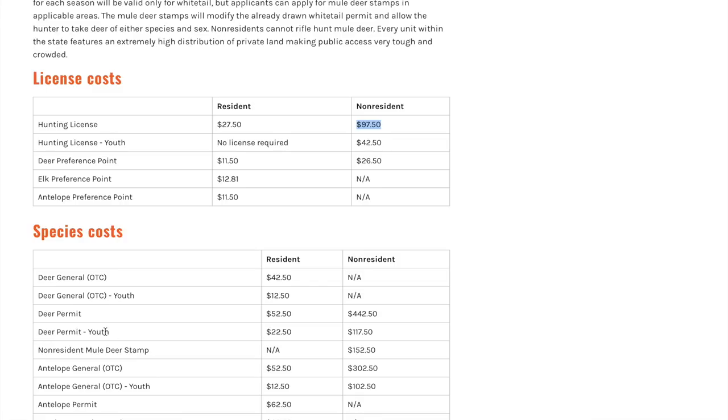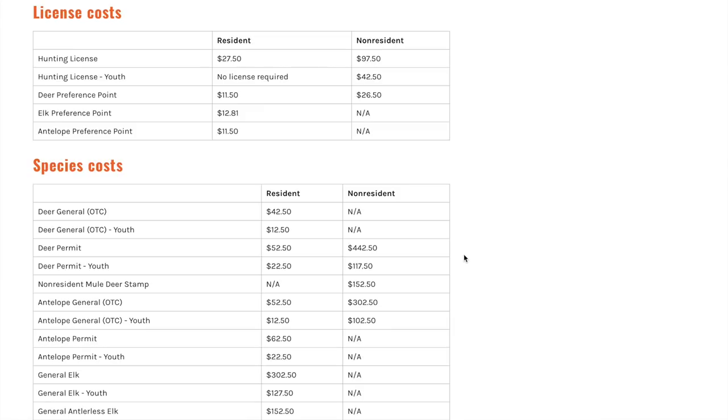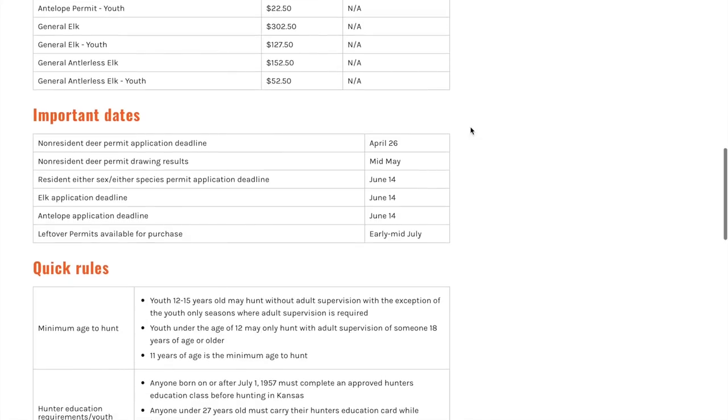Looking at license costs: as a non-resident in Kansas, your hunting license is $97.50. If you're going to hunt deer, you'll also pay the deer permit fee of $442.50 for non-residents. To recap: you pay the $97.50 to apply, and only if you draw the tag will you be charged the $442.50. Kansas also offers over-the-counter archery antelope permits for non-residents, which is a great opportunity if you're interested.